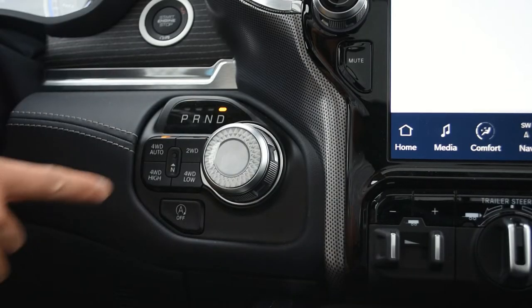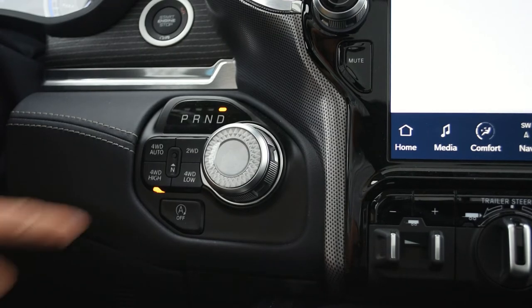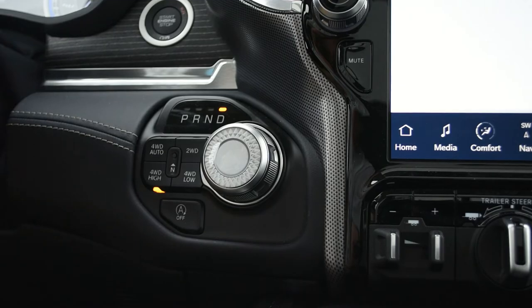As expected, 4x4 with auto, high, and low lockers are standard. However, the Limited does not have a rear locker like the Ram Rebel trim, which is something I do like to have when off-road on some really gnarly terrain.